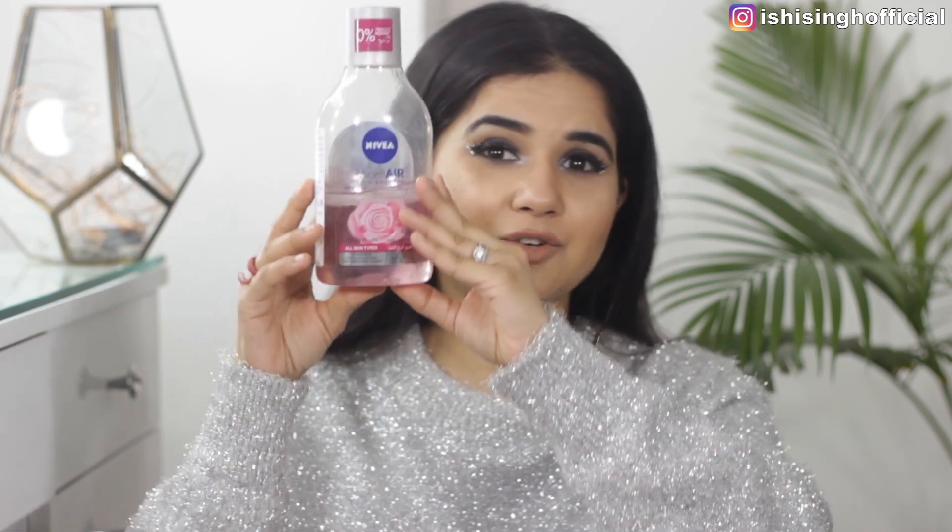I'm starting with makeup cleansers first, since that's step one of my routine. The first makeup remover I've been loving for all of 2020 is the Nivea Micellar Rose Water. It's good for removing all sorts of waterproof makeup and it's very mild on my skin. You can see it's a really huge bottle and I've used more than half of it.